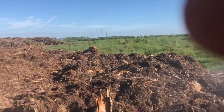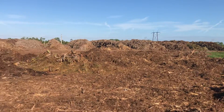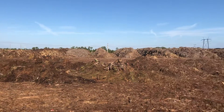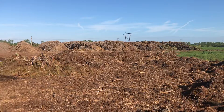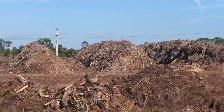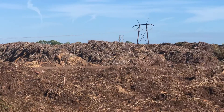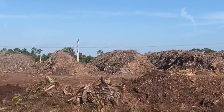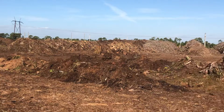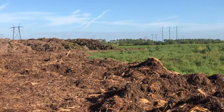Here at Mike's compost vegetation center we make organic topsoil compost. We are probably one of the biggest compost facilities in the United States, and we turn it into organic topsoil compost. Pure vegetation, broken down by dozers.